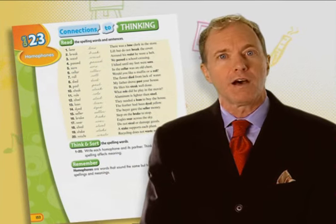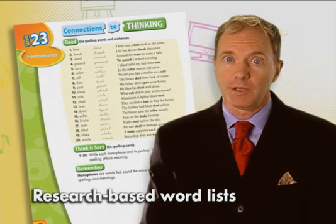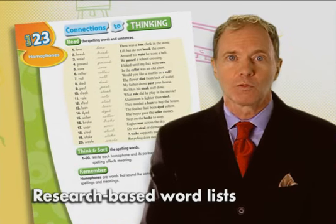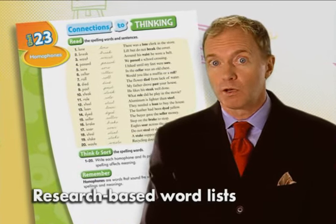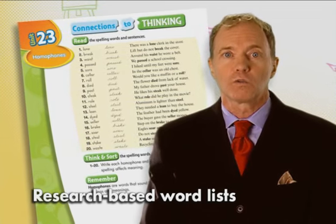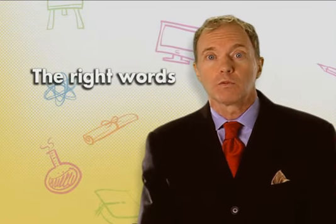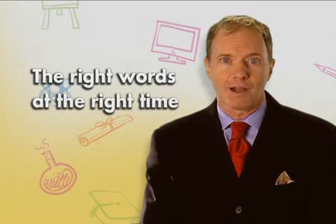Reading programs don't provide a comprehensive research-based spelling list; some depend on the teacher to select the words. A successful word list should be based on solid research, with all words carefully selected to be developmentally appropriate. In other words, the right words must be presented at the right time.